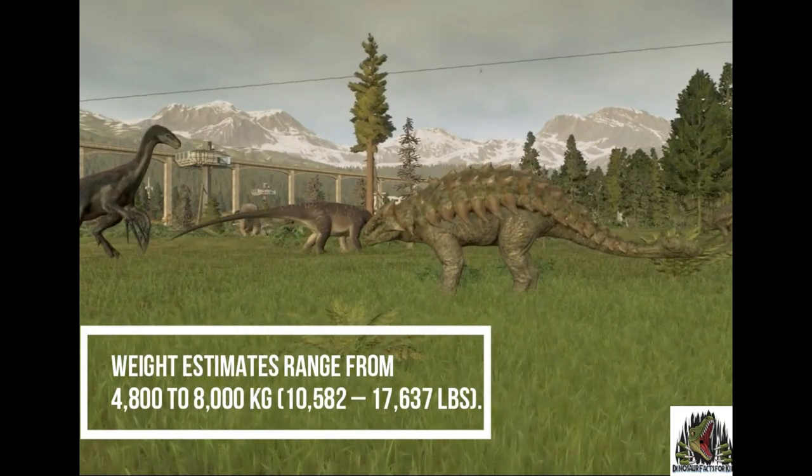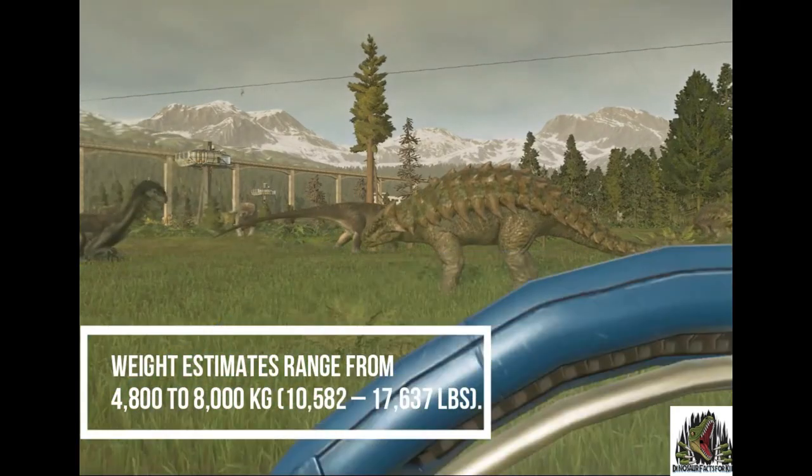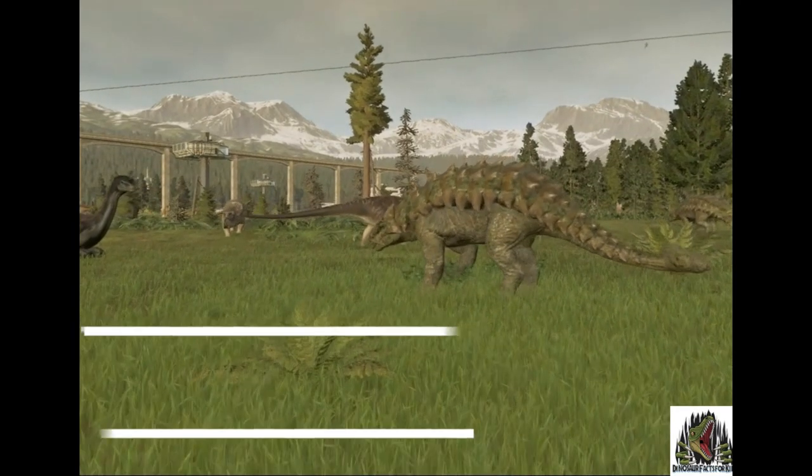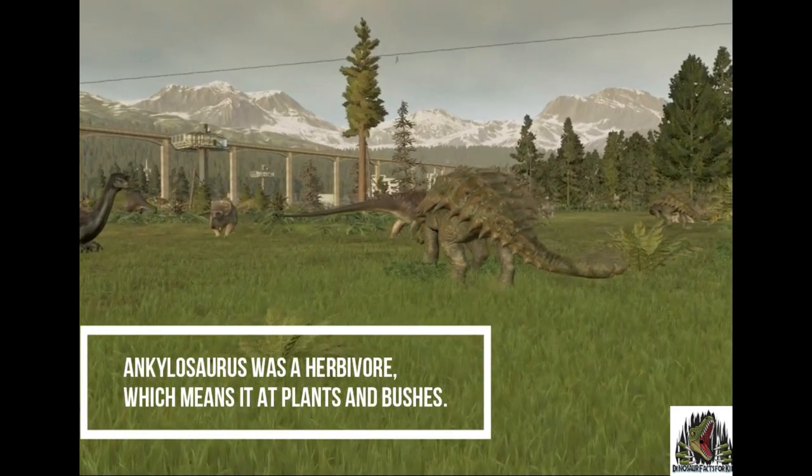It would have weighed between 4,000 to 8,000 kg, that's 10,000 to 17,000 pounds. Ankylosaurus was a herbivore, which means it ate plants and bushes.